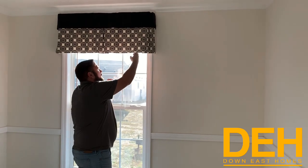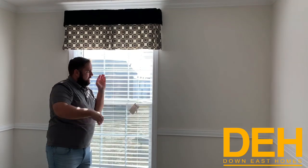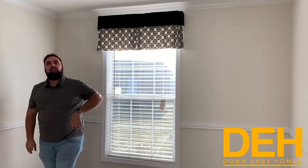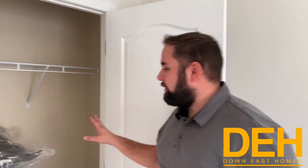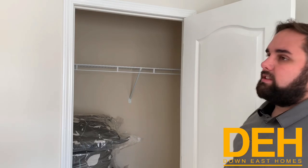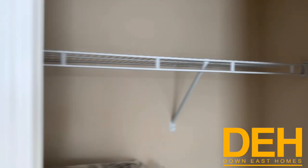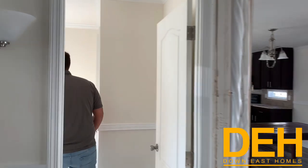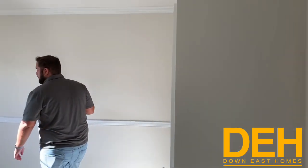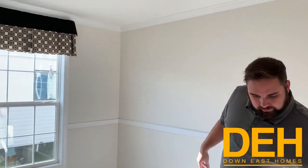There we go — you do have these blinds throughout on every window. Here it has some stuff in it for storage, but we do have a good-sized closet in there as well. Coming on in here, we'll show you the third bedroom. Same thing in here — we did the chair railing, the plantation blinds, and also another closet here.